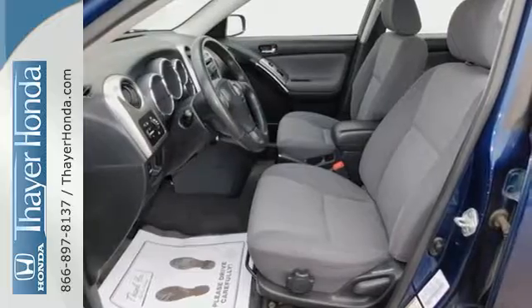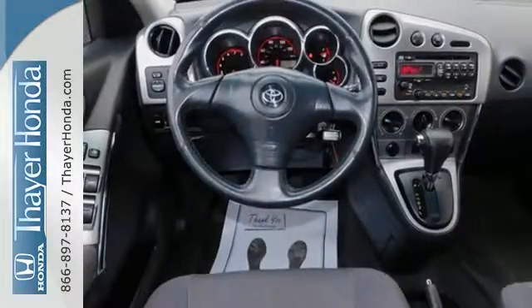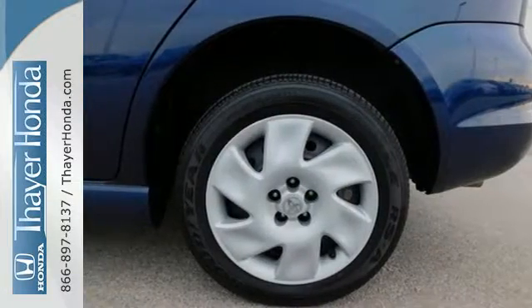Add to that a multi-speaker stereo sound system with a CD player, 53.2 cubic feet of cargo area, and comfortable seating for five. From its stylish good looks,